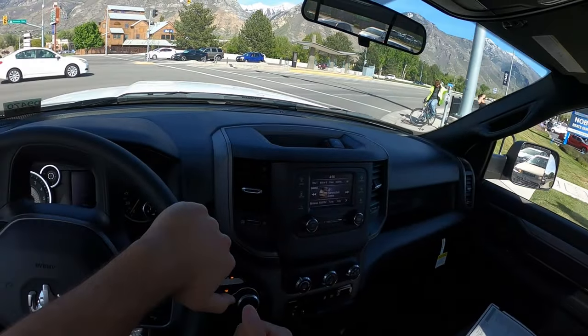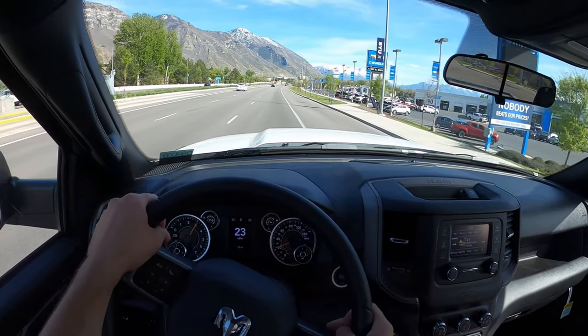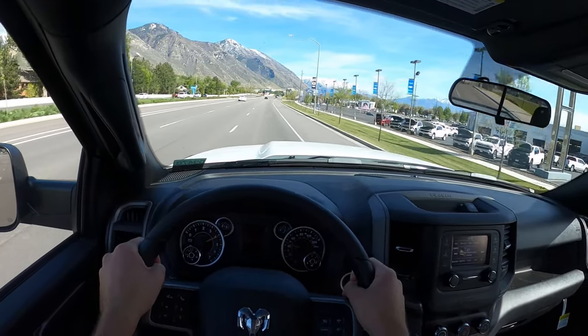Since this is a single cab, we got to see if it's fast, right? Got to see if this 6.4 Hemi punches. Oh, yeah.